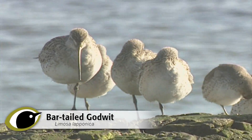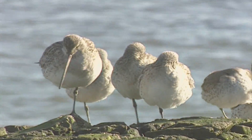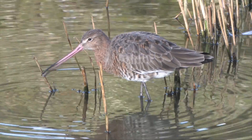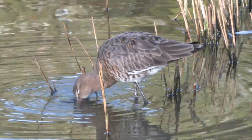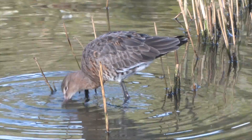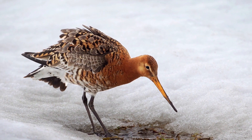There are two species of godwit regularly encountered in Britain and Ireland: the black-tailed and the bar-tailed godwit. Both are medium-large waders that can be found on coastal and inland habitats. They are larger than a ruff but smaller than a curlew, and are grey above and pale below with long dark legs, a long bill, and both display beautiful brick red breeding plumage.